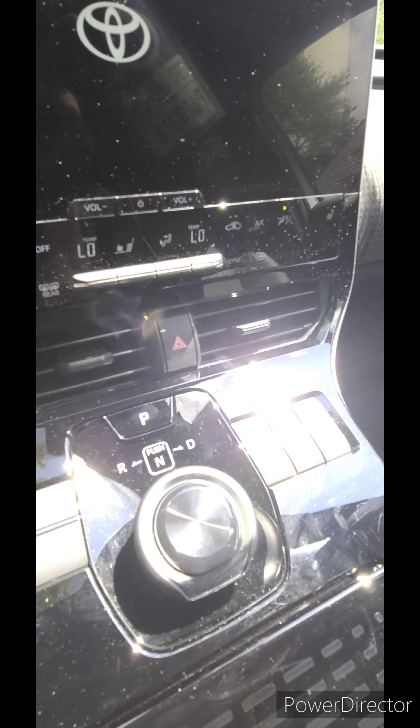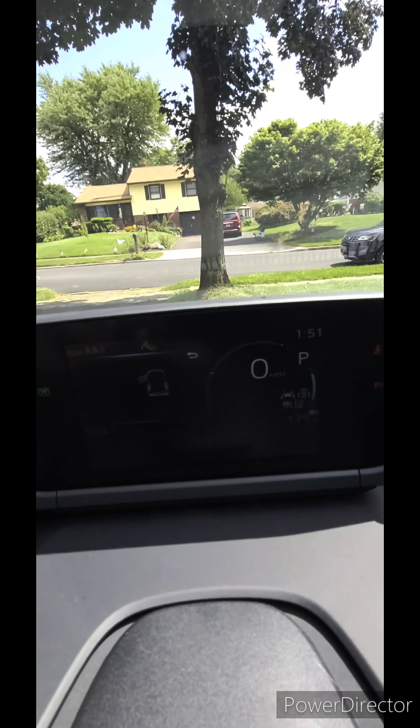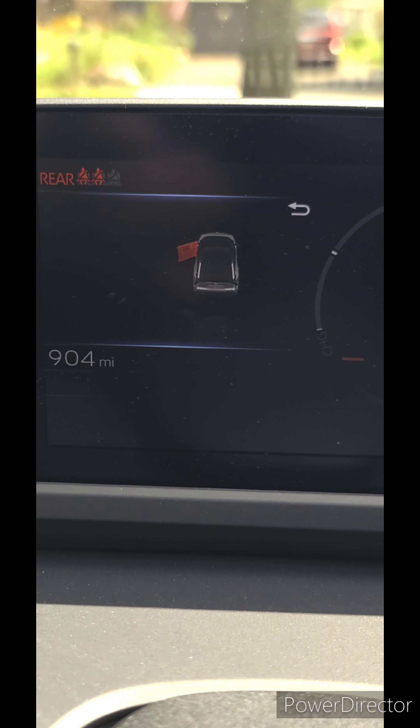Same thing with the regenerative brake. If you push that you'll see a pop-up — very hard to see in the direct sun. If I turn it off, turn it on again, shut the car off — it's off. Push power, turn it back on, and there we go, it's off again. You'd have to turn it back on every time if you want to use it.